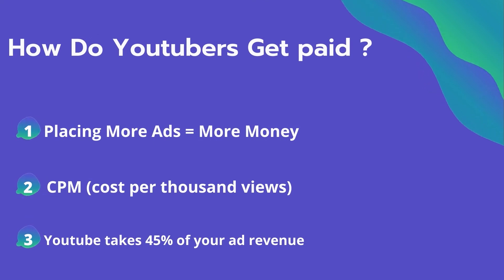So how do YouTubers get paid? They make money by placing ads on their videos, and placing more ads equals more money they can make on their videos.